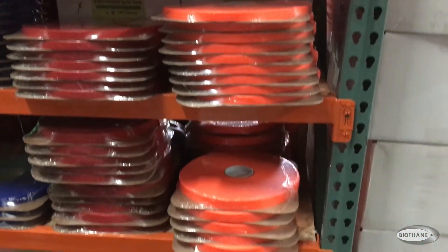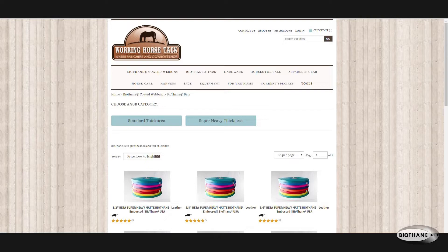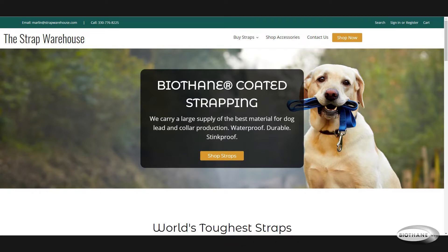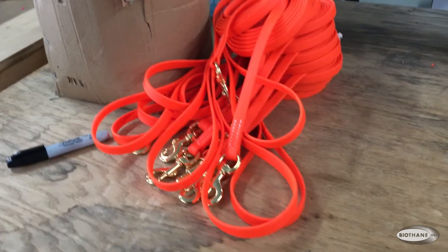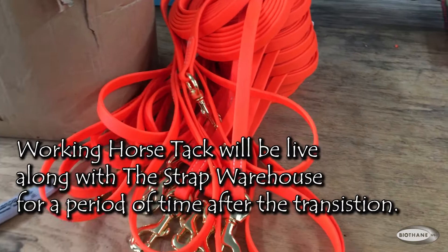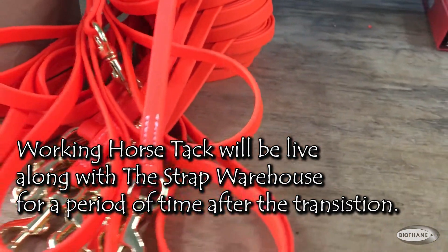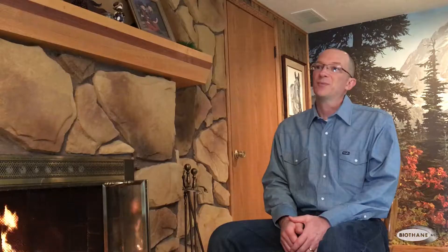Is it all online sales? Yes, we do not have a store — everything is online. We are transitioning the biothane and the tools to a whole new website, Strap Warehouse, to separate working horse tack from the biothane, because it's two completely different customers. We'll have a team dedicated to Strap Warehouse to help any buyers with questions. Right now I answer the phone most of the time when somebody calls.